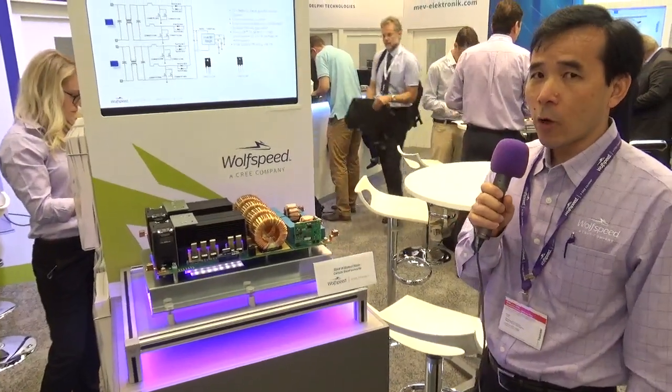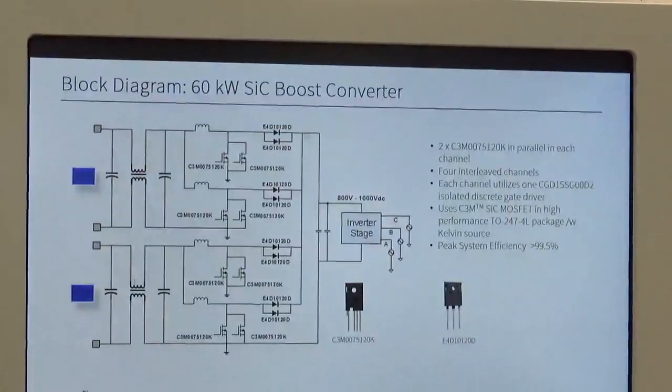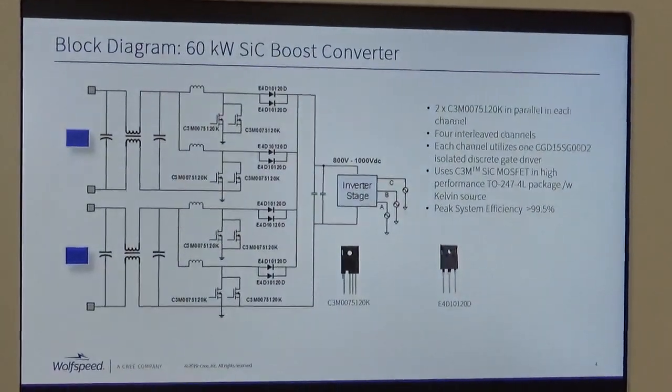This new generation of MOSFET also has less RDS(on) increase at higher temperature, so that at full load this converter can operate at a much higher efficiency than the older generation.